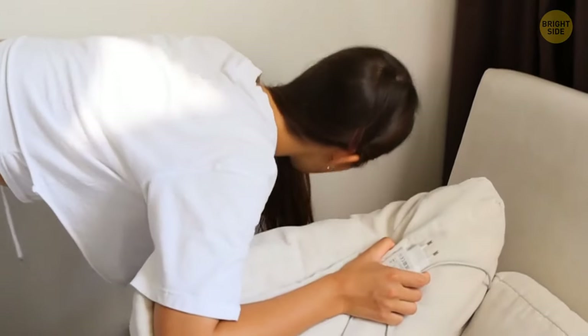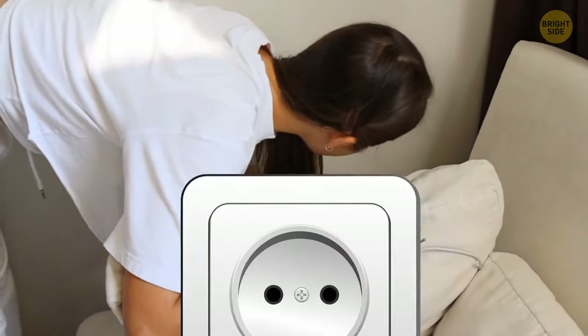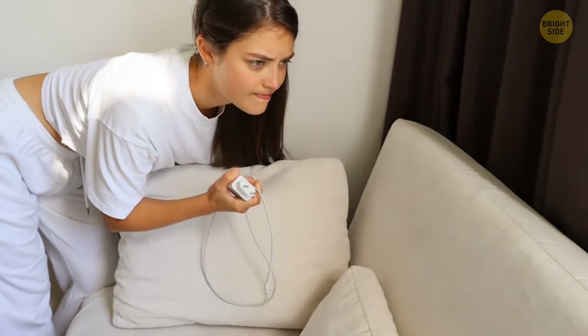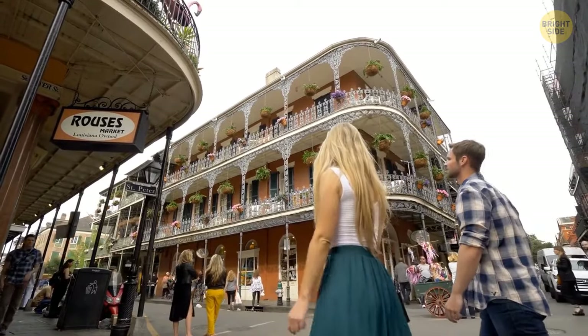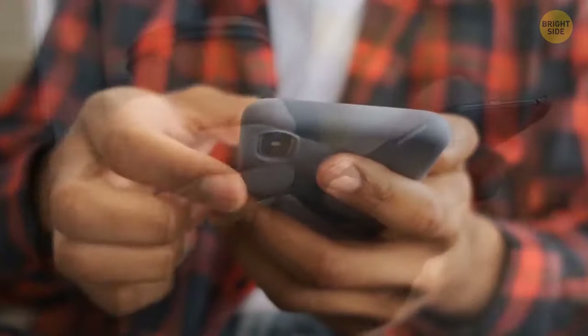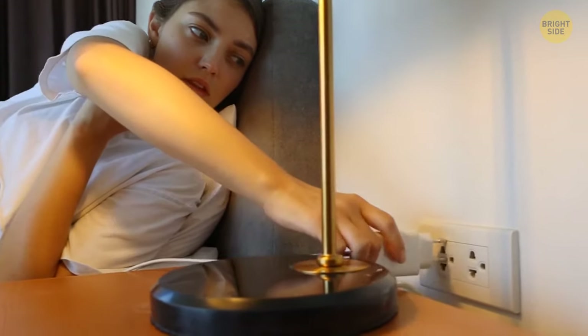It's a bit annoying that many hotels don't have a socket near the bed. In fact, time is to blame: lots of hotels around the world were built before mobile phones and other portable devices became popular, so they didn't need bedside sockets — and many haven't yet caught up with the times. You can avoid this issue by staying at a hotel that's been built relatively recently.